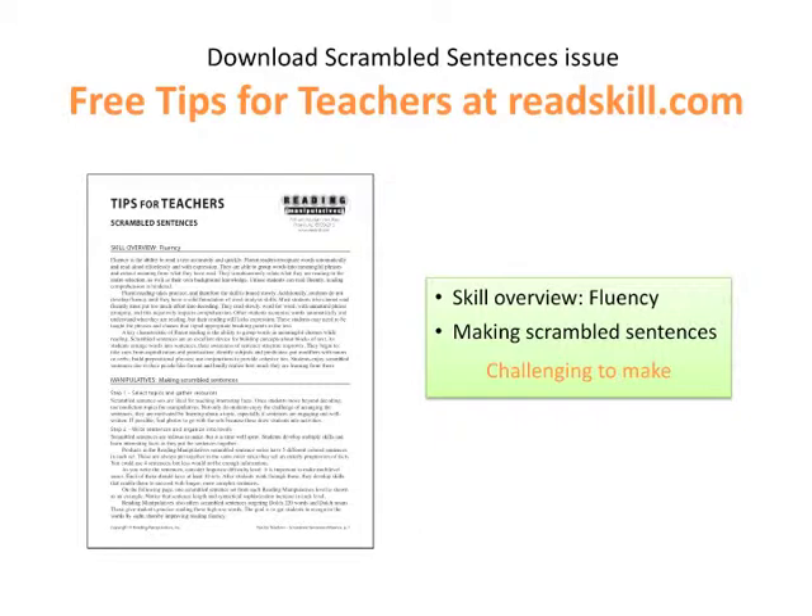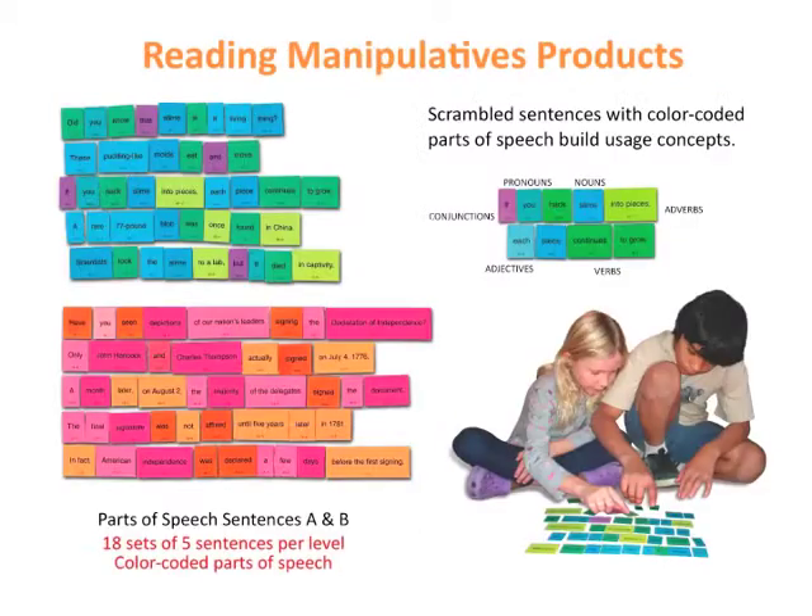The Tips for Teachers issue on scrambled sentences explains fluency and how scrambled sentences teach students to group words into meaningful clusters. It shows examples of the reading manipulative levels. While you could make your own, it would be quite a challenge.